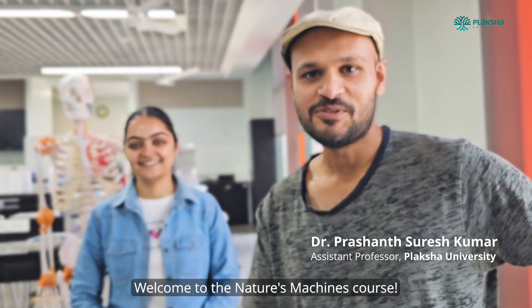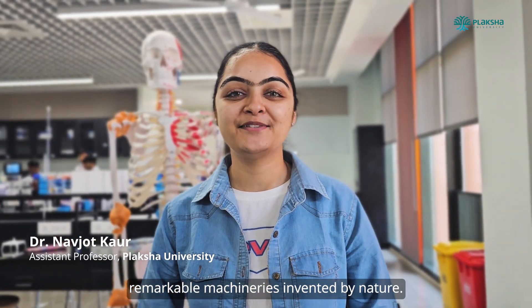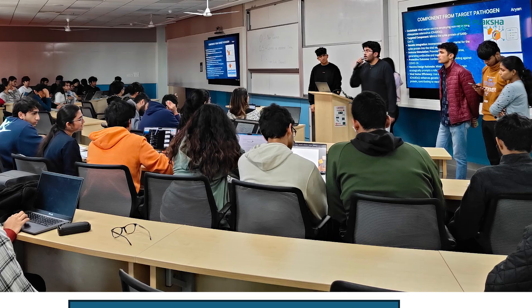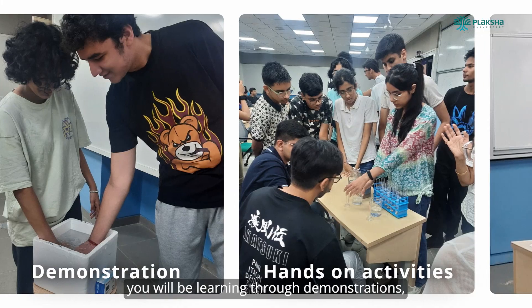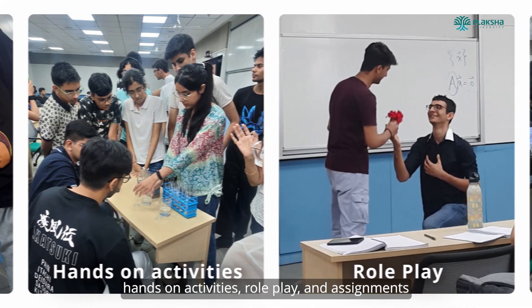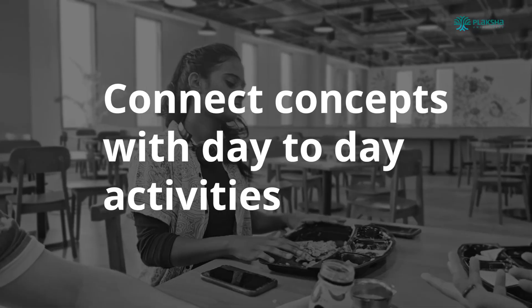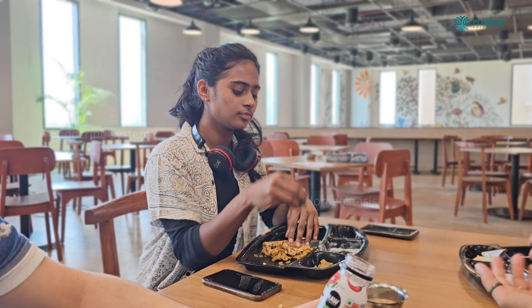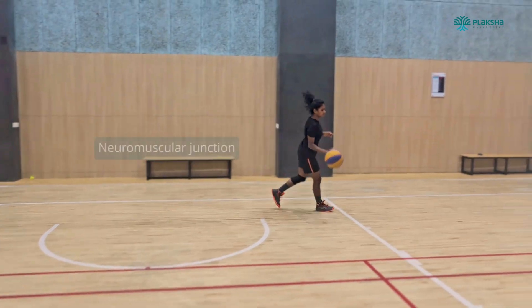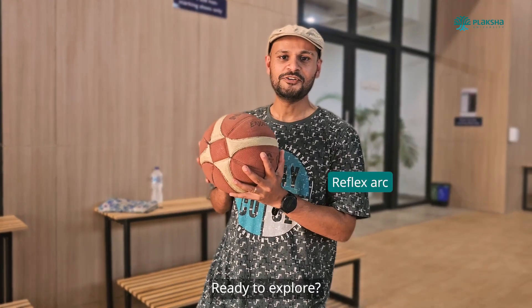Welcome to the Nature's Machines course, where we explore remarkable machineries invented by nature. Besides lectures, you will be learning through demonstrations, hands-on activities, role-play, and assignments that connect you with the real-world narrative. Ready to explore? Welcome to the course.